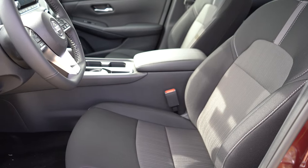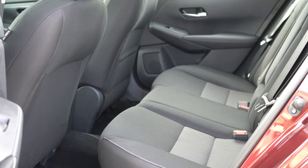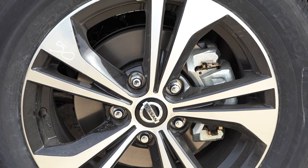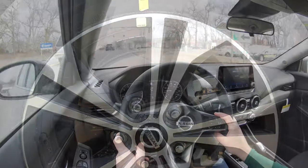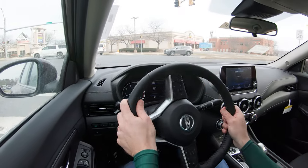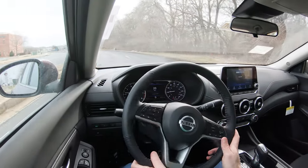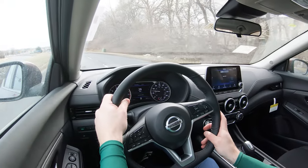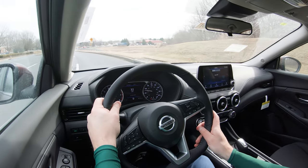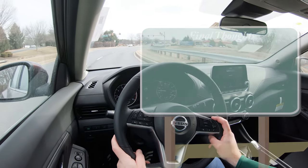Standard safety features across the board include: front, side, and side-curtain airbags; driver and passenger knee airbags; LATCH anchors for child seats; rear child door locks; tire pressure monitoring; forward collision warning; autonomous emergency braking with pedestrian detection; lane departure warning; rear automatic braking; blind-spot monitoring with rear cross-traffic alert; rear parking sensors; driver attention monitoring; high beam assist; and lane trace assist. The SV and SR trims add adaptive cruise control.